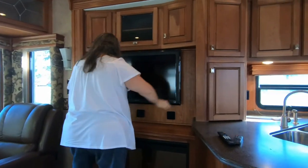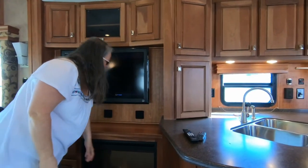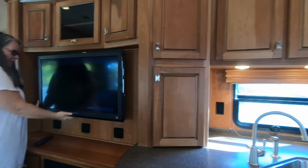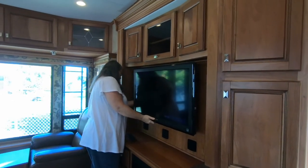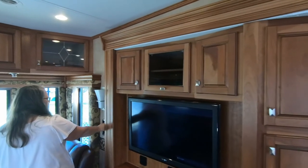Fireplace is on. Is it putting out heat or is it just for looks? I think it's just on decor right now, probably because the electric's on. None of this comes down — it doesn't swing. Cupboards above the TV.